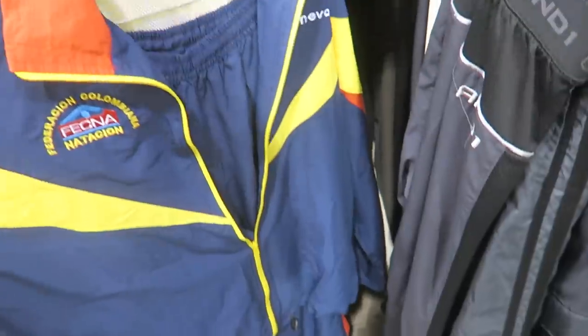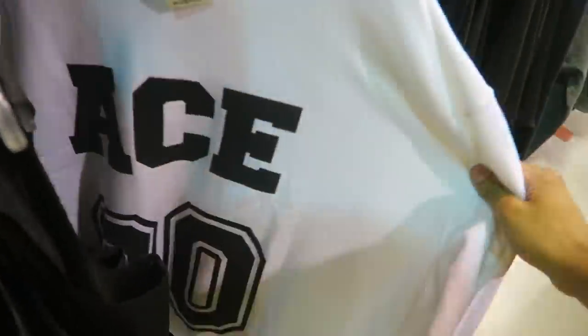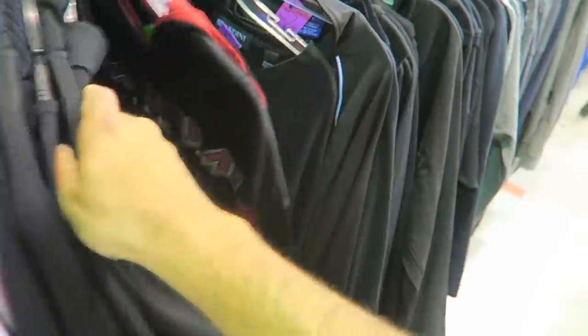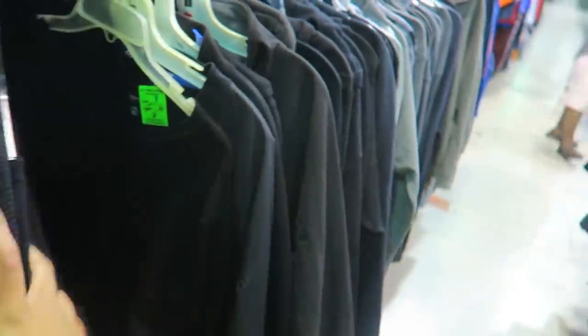Got this pretty sick tracksuit — Columbia Speedo, all colored throughout, bottoms and everything. Diamond Supply collab, 10 bucks — it's a collab with MFG. Not sure what MFG is, but I looked them up and they're not really worth too much.